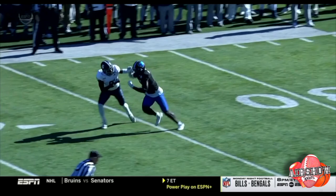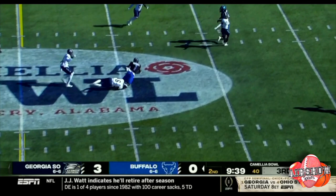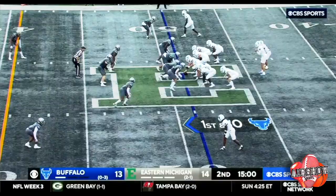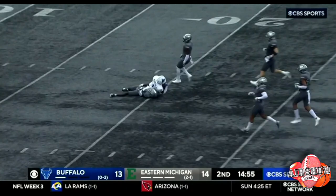Third down and 10. Southern brings pressure. Snyder stands tall and throws — complete to Marshall. First down, UB. The wingback set isn't used all that often, but we're seeing it today. Snyder's got time, sets his feet and plants it near the red zone. Justin Marshall — he's skilled enough to make that out.